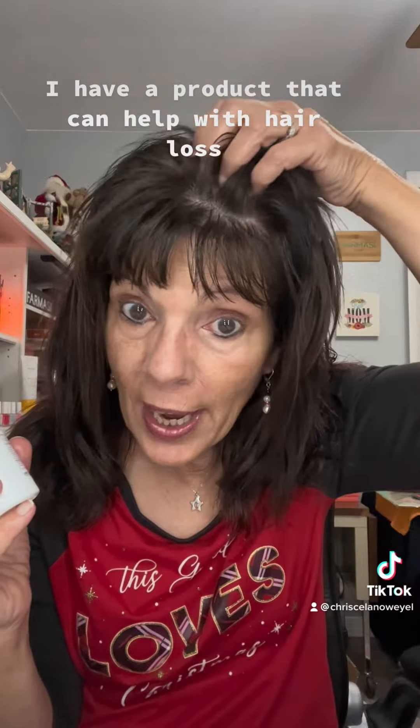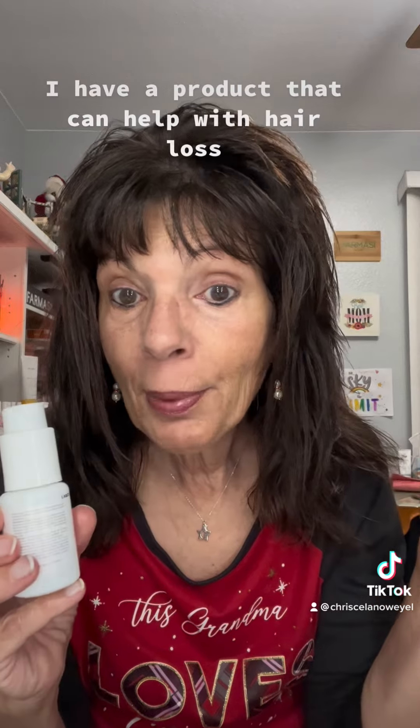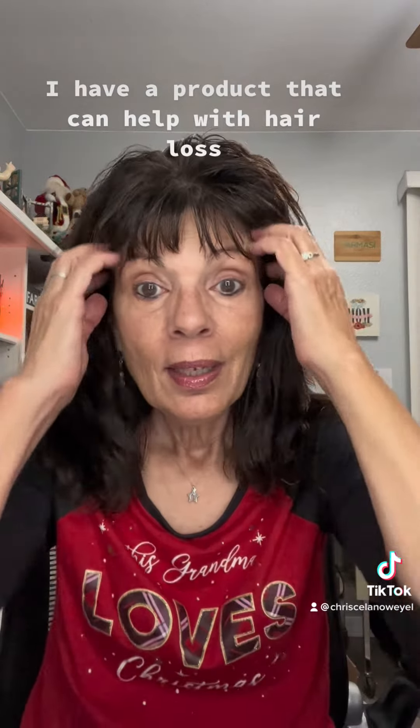You could leave it on for 20 minutes before you wash it out. I put it on at night, sleep with it in, and then wake up in the morning and wash it out with my garlic and capixol shampoo, and my hair will be amazing.